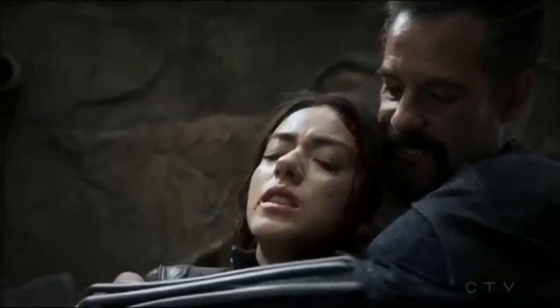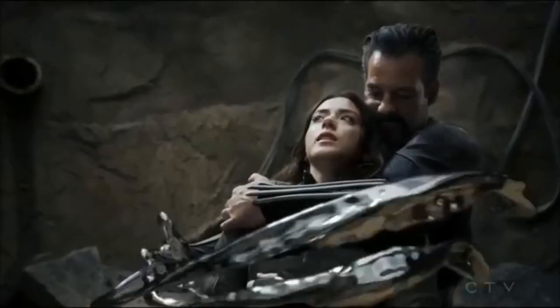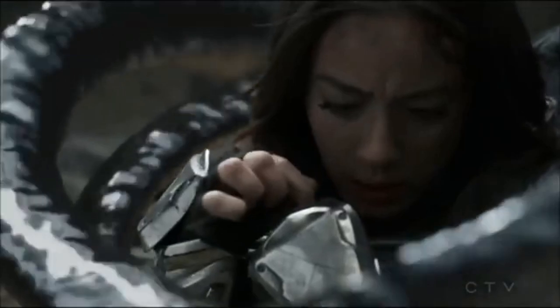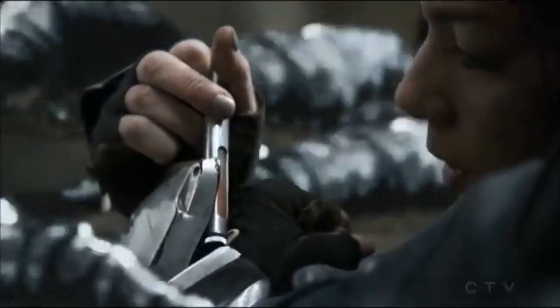Graviton tries to absorb everything, destroying the city in his path. But Daisy's intervention prevents him from getting it all, and before being absorbed by him, she injects a serum that gives her an incredible power boost.